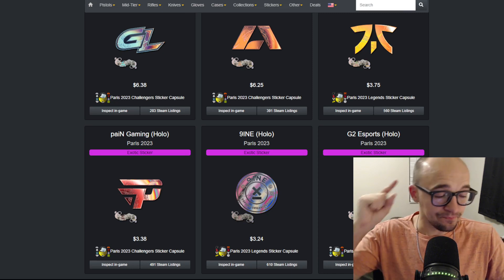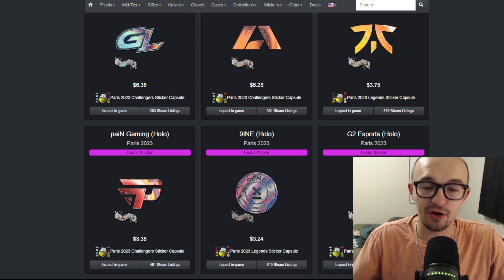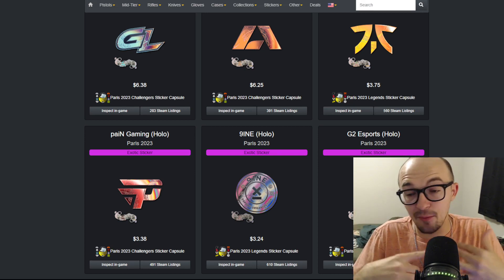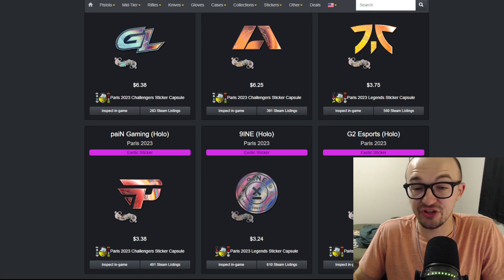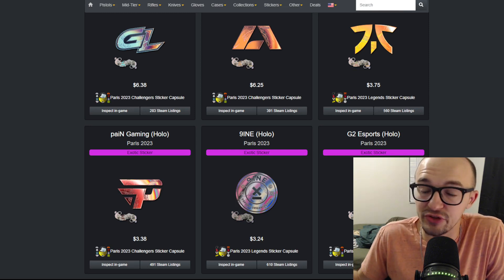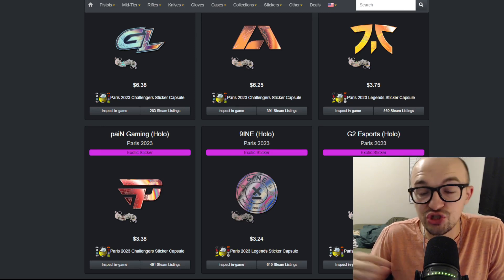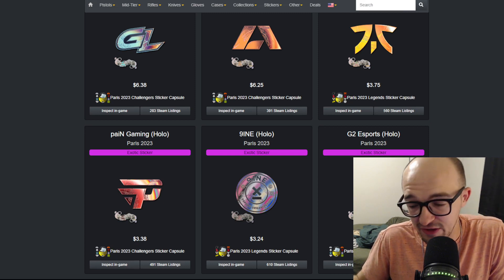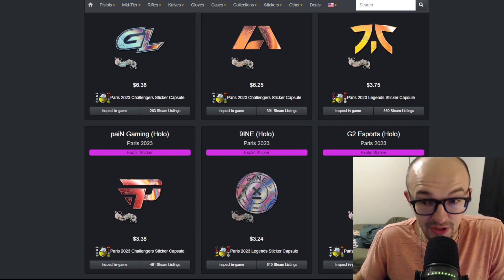Borderless stickers have been a huge thing the past couple of years in the modern era — the Stockholms, the Antwerps, and now most recently the Parises. Now people are wondering: what is the next set going to be? Is it going to be a borderless Copenhagen, a borderless Shanghai, or both? Are we only going to see borderless stickers from here on out? Obviously there is a lot of money to be made and lost by so many different parties.